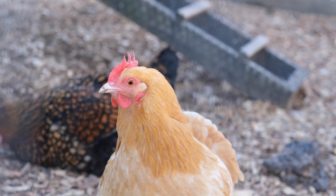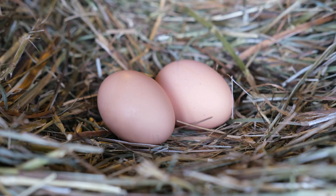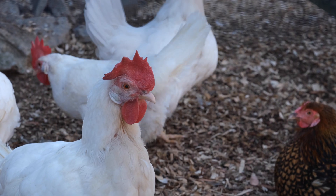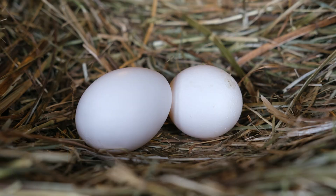Meanwhile, Buff Orpingtons are often friendly hens that lay beautiful, light brown eggs. White Leghorns are often more nervous hens, but one of the most common breeds. They lay those classic white eggs that line most grocery store shelves.